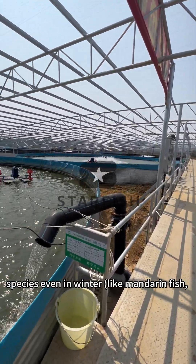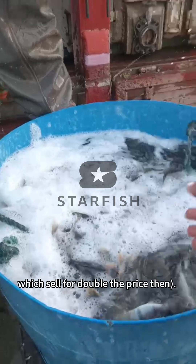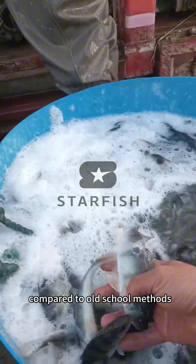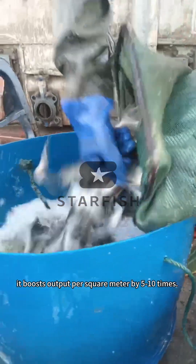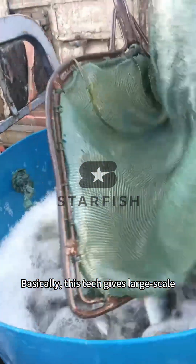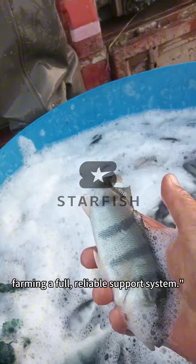You can farm high-value species like mandarin fish even in winter, which sold for double the price compared to old-school methods. It boosts output per square meter by 5 to 10 times. Basically, this system gives large-scale farming a full, reliable support system.